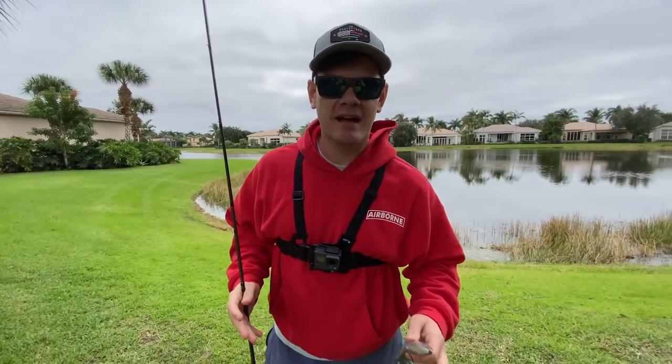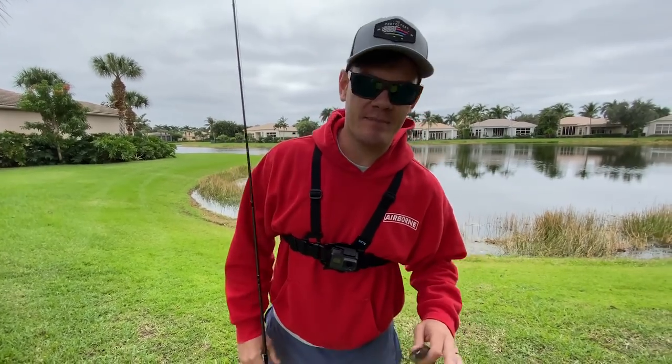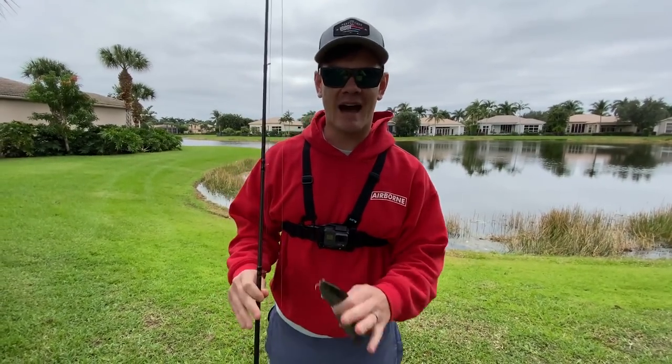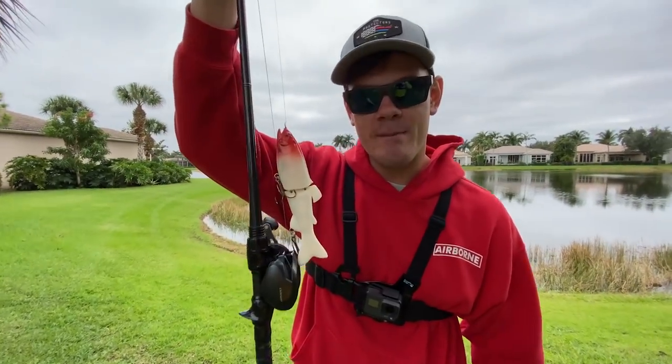What is up guys? Welcome back to another episode of Fishing with Yak Pack. In today's episode I'm bringing it back — I know all of you have been dying to see it and asking me about it. We're bringing back the swim bait showdown.